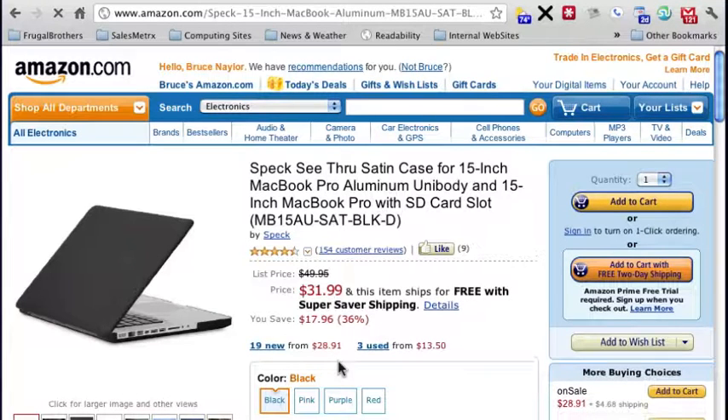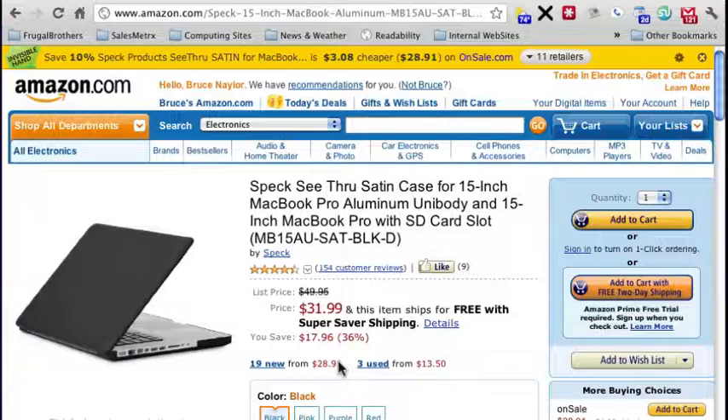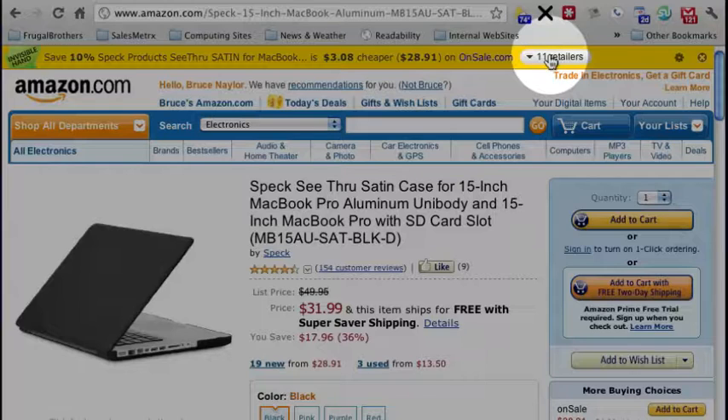In just a moment, Invisible Hand pops up and it tells me that it was $3.08 cheaper on OnSale.com, and there are 11 other retailers that have the product.